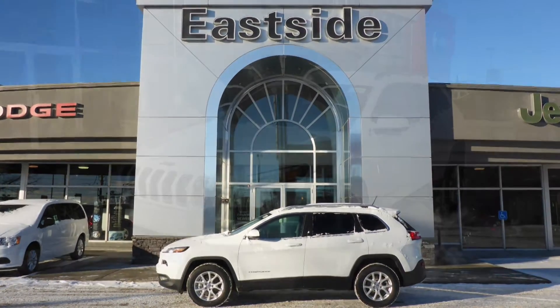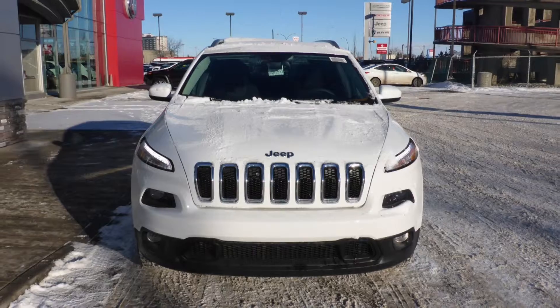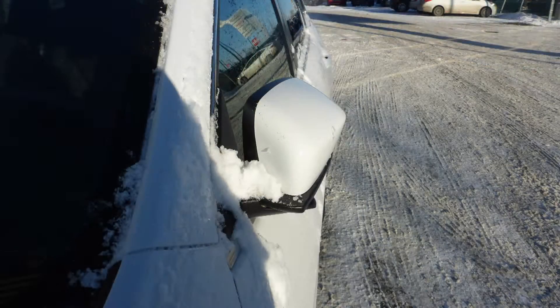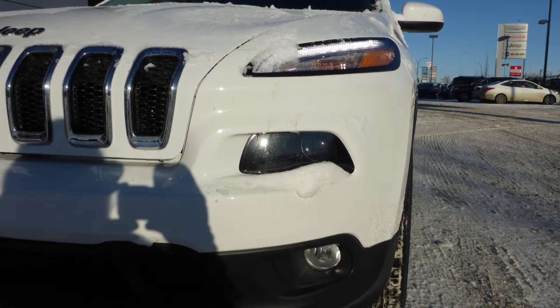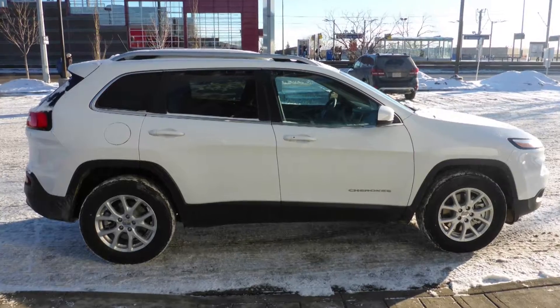Hi Lisa, this 2015 Jeep Cherokee North comes equipped with a 3.2L engine and automatic transmission, power heated manual folding side mirrors, bi-function halogen projector headlamps, fog lamps, aluminum wheels, and a white exterior.